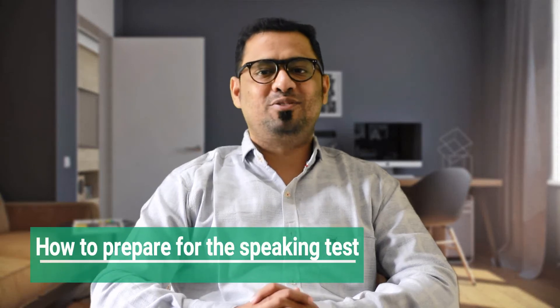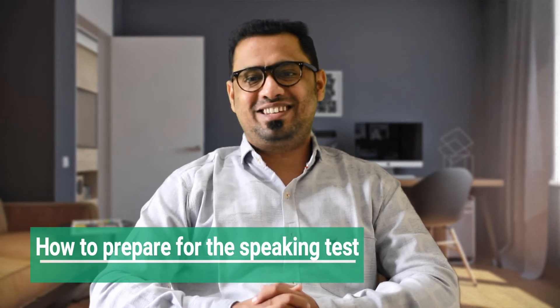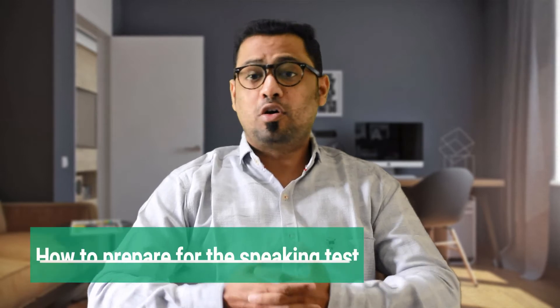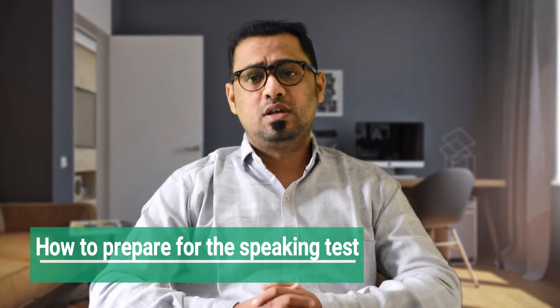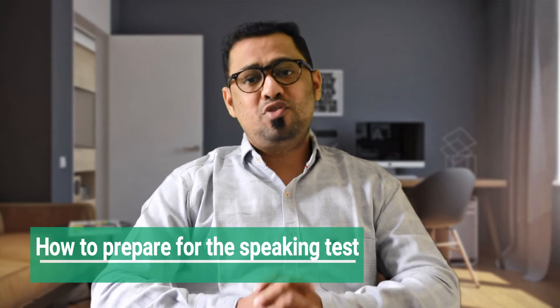Hello everyone and welcome back to this video. In this video I will tell you how to prepare for the speaking test. So let's get started. Number one is get a preparation buddy or a tutor. It's a good idea to find a preparation buddy to practice speaking with. Then with your preparation buddy, choose a topic, give your talk.